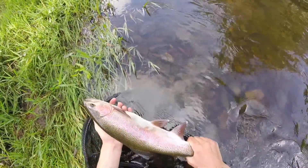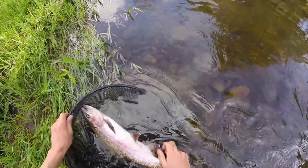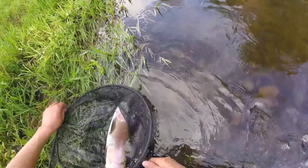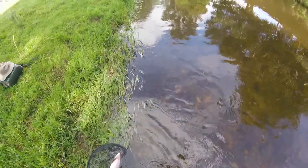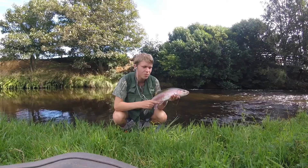4 pounds. Yeah, that's a girthy one. I want to get a still photo with him — he's actually one of my larger rainbows I think. Such a monster, such a beautiful fish.